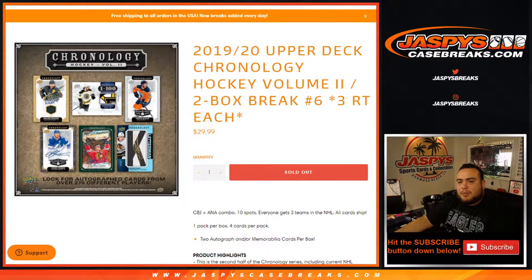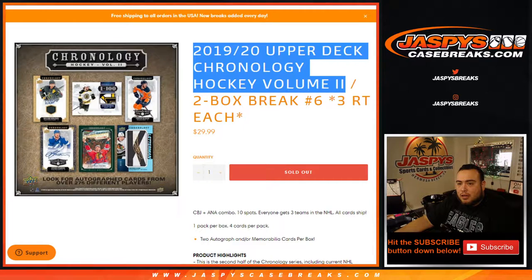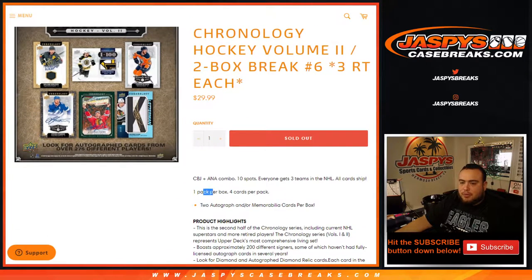What's up everybody, Jason from jazbeescasebreaks.com. 2019-20 Panini Upper Deck Chronology Hockey Volume 2, two-box break, three random teams each, number six, just sold out. One pack per box, four cards per pack, you get two autographs and/or memorabilia cards per box. We combo up the Columbus Blue Jackets and Anaheim Ducks. Ten spots, everybody gets two random teams and all cards ship.